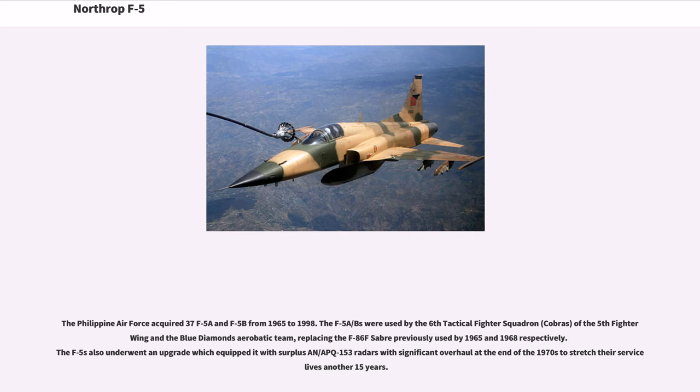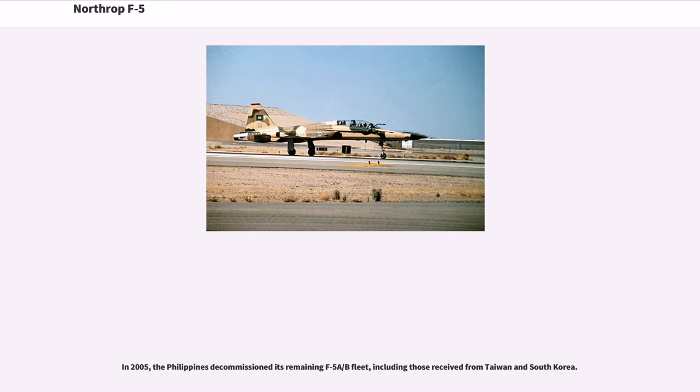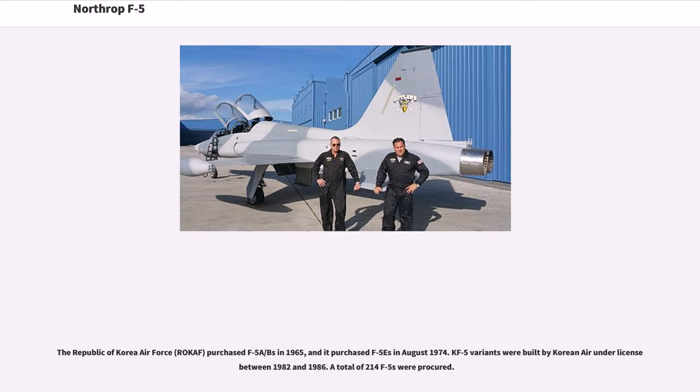The F-5A/Bs were used by the 6th Tactical Fighter Squadron (Cobras) of the 5th Fighter Wing and the Blue Diamonds aerobatic team, replacing the F-86F Sabre previously used. The F-5s also underwent an upgrade which equipped them with surplus AN/APQ-153 radars with significant overhaul at the end of the 1970s to stretch their service lives another 15 years. In 2005, the Philippines decommissioned its remaining F-5A/B fleet, including those received from Taiwan and South Korea.